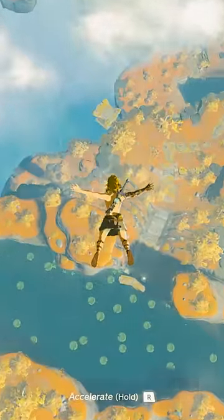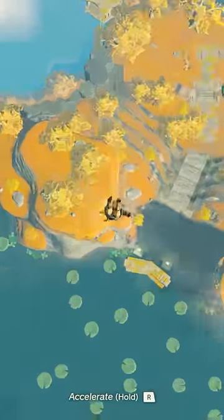In Tears of the Kingdom, Link has loose, flowing hair, which is a change from Breath of the Wild where he almost always had it tied back in some way.